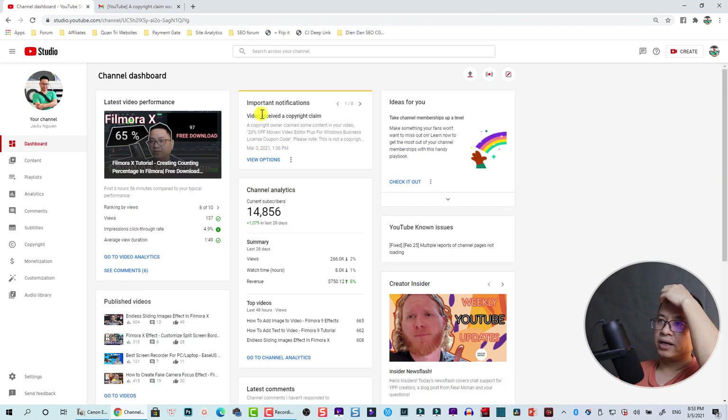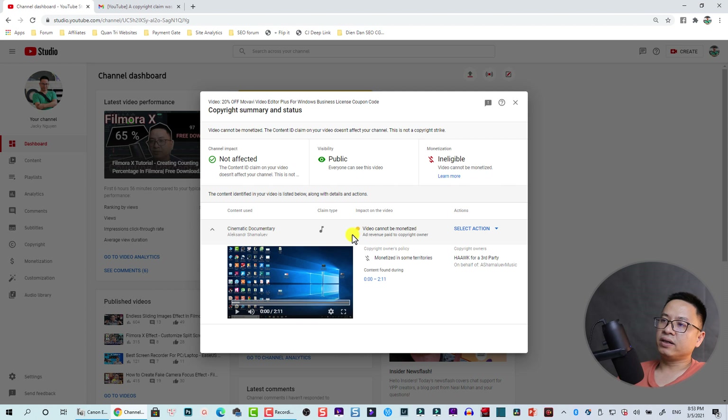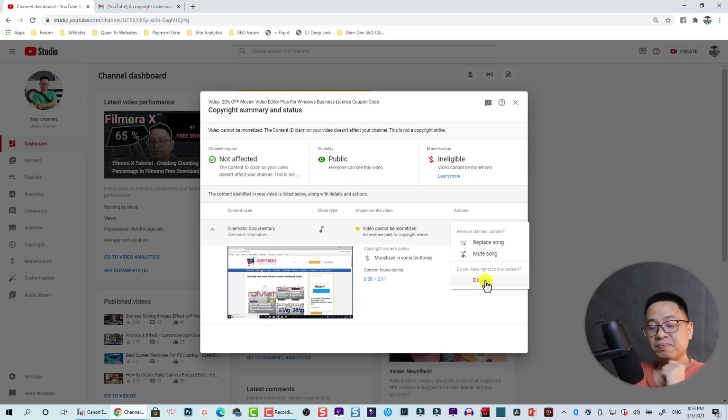In the Content area, use the copyright claim filter to find affected videos. Click on a video to view more options. You can see information about the video and the music used — in this case, the music I used is 100% copyrighted. You have options here: you can select an option to replace the song, mute the song, or dispute the claim.